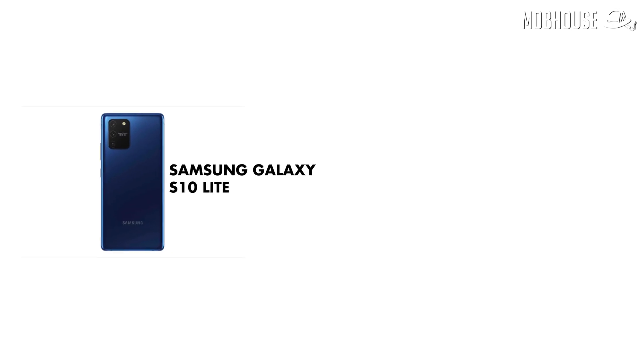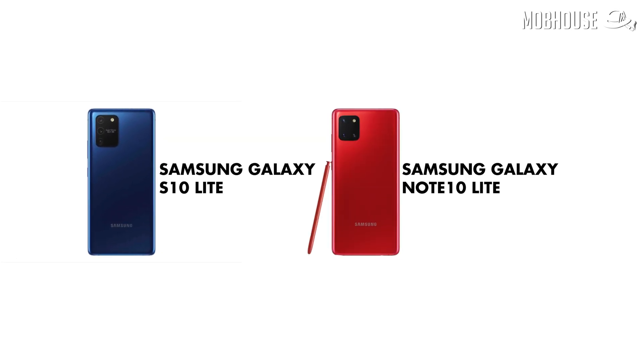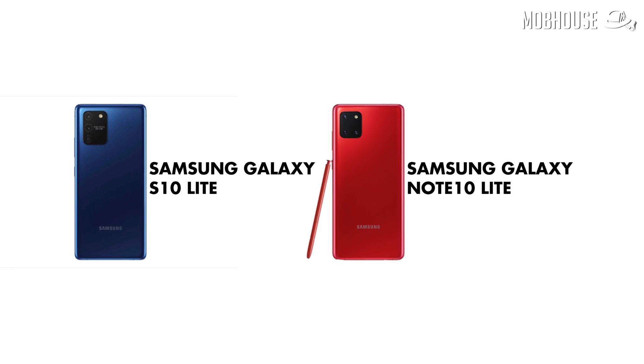If you remember, Samsung released an S10 Lite and Note10 Lite in January this year, which was quite odd timing as well. Our best guess is it's something similar — a cheaper and more cut-down version of the S20 for budget folks out there.